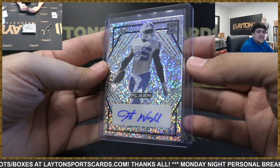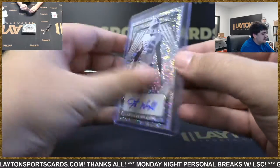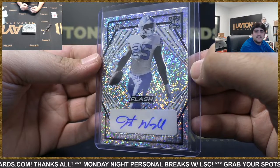And we've got Javante Williams — rookie auto, not numbered, for the Broncos. Looking pretty good this week, had a hundred and something yards against the Cowboys.